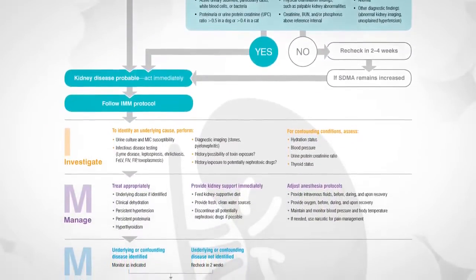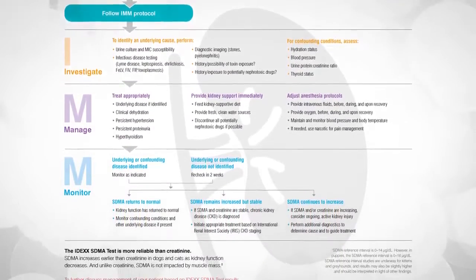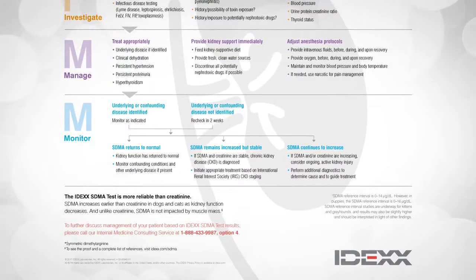You can quickly adapt your protocols for determining next steps when SDMA is increased using the IDEXX SDMA test algorithm. These guidelines support the interpretation of SDMA results, implementation of an action plan, and allow you to better communicate with your clients to earn their trust and positively impact patient outcomes.